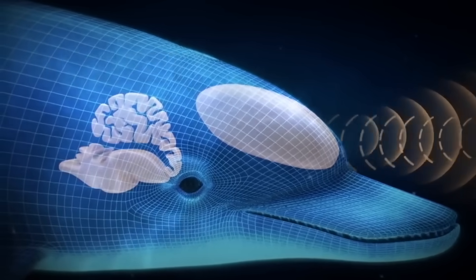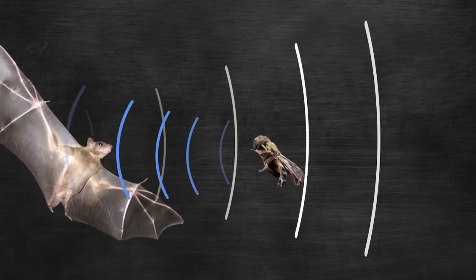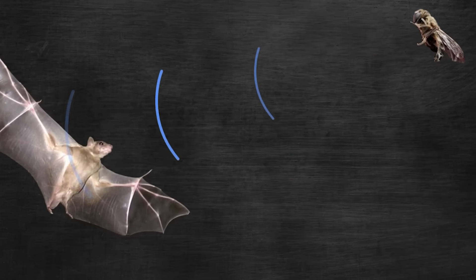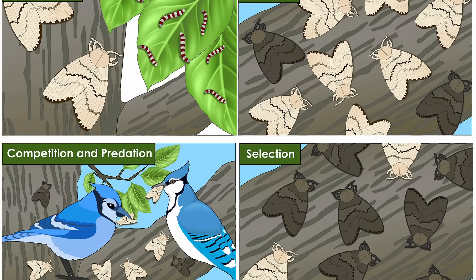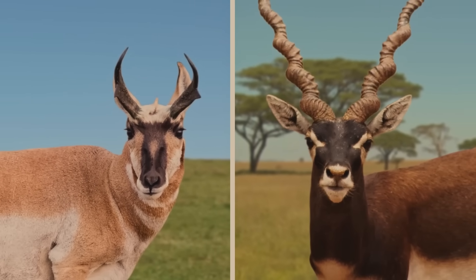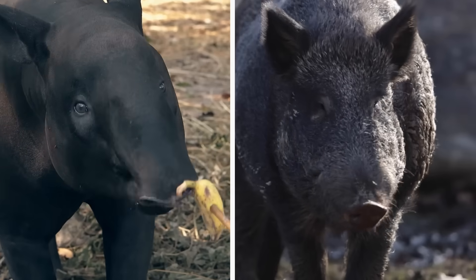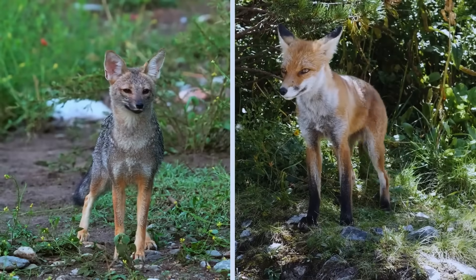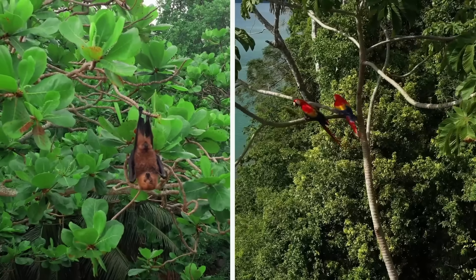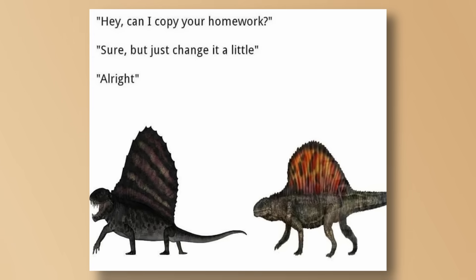Even something as specific as echolocation evolved separately in bats, dolphins, some shrews, and even certain birds — because if you need to 'see' with sound, the physics of sonar don't offer many options. Ultimately natural selection dictates the final output, which over time will always lead to the optimal solution, and there are not an infinite number of those. This is why convergent evolution is everywhere: it's not that evolution lacks imagination, it's that physics, chemistry, and ecology define a limited solution space. When different lineages face the same challenge, they often find the same answer — not because they're related, but because it's the only answer that works.